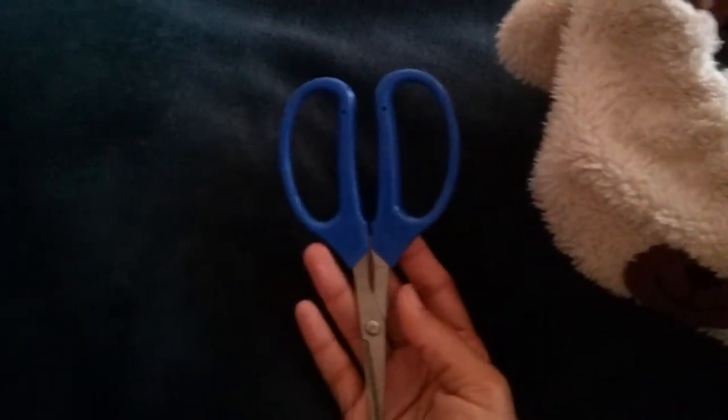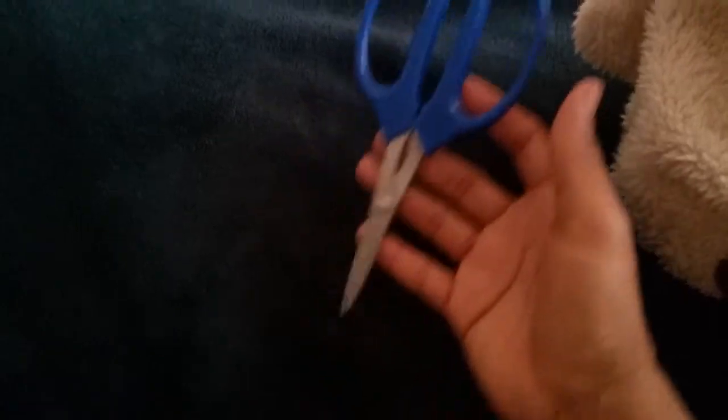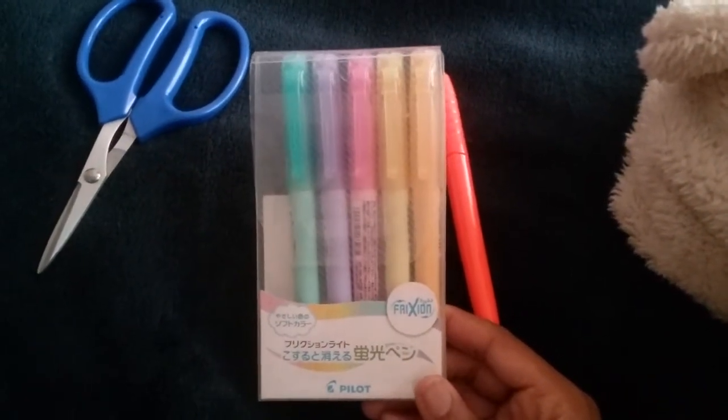I do have a set of scissors in here, of course. These scissors I actually really like — they were purchased from the 99 cent store. So for 99 cents, a pair of scissors that are considered my favorite — that's a good buy. And I have many highlighters in here.